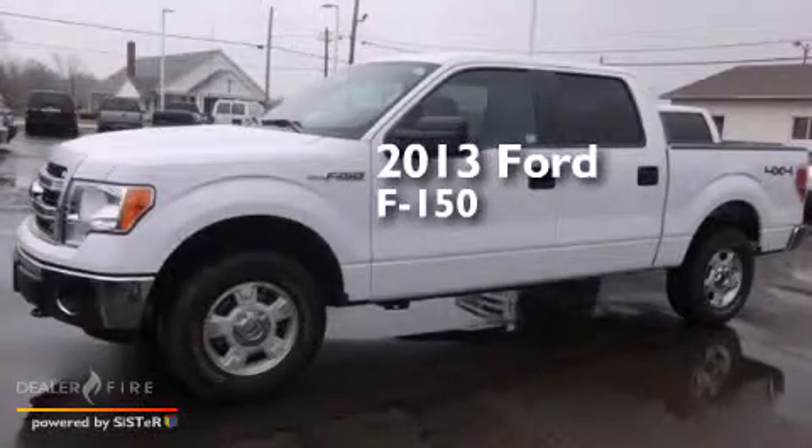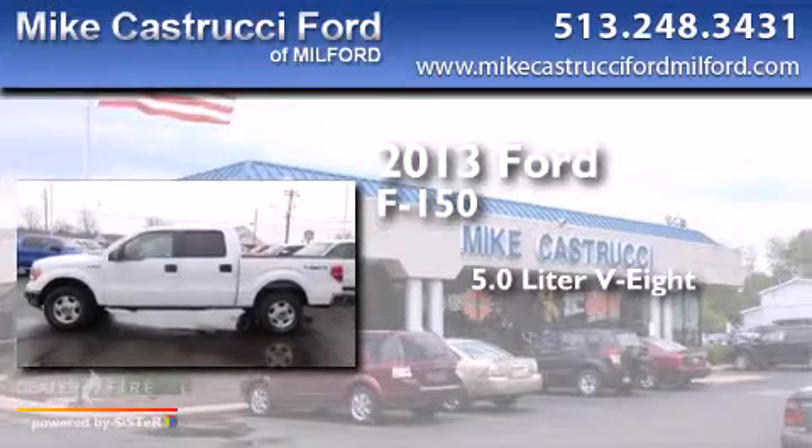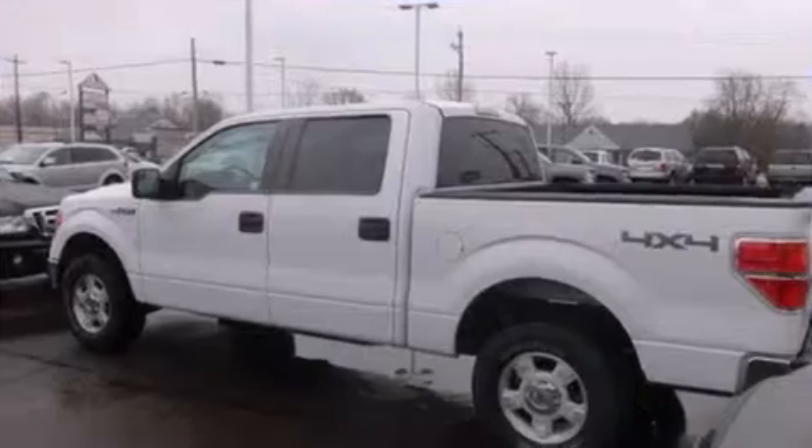This is a 2013 Ford F-150. It features a 5.0-liter, eight-cylinder engine, a six-speed automatic transmission, and four-wheel drive.